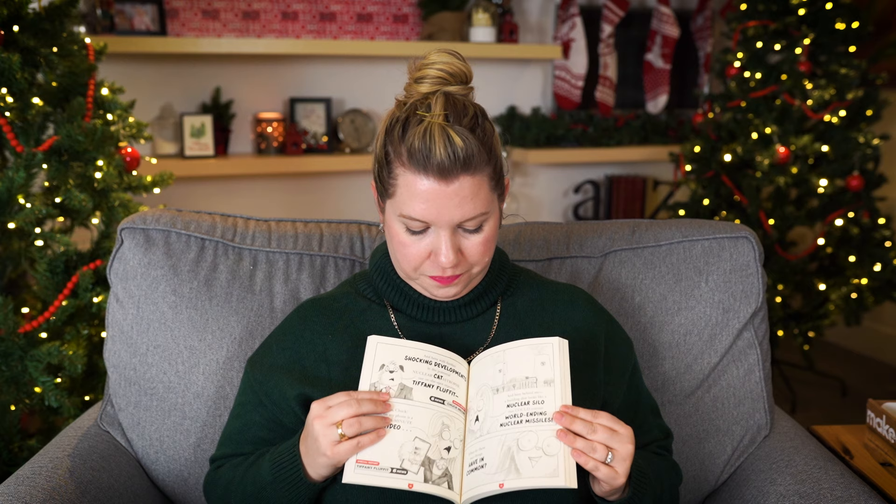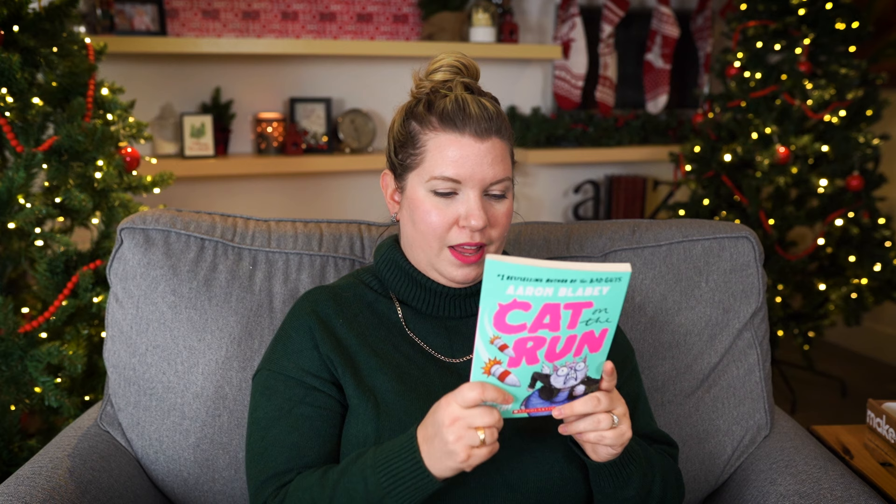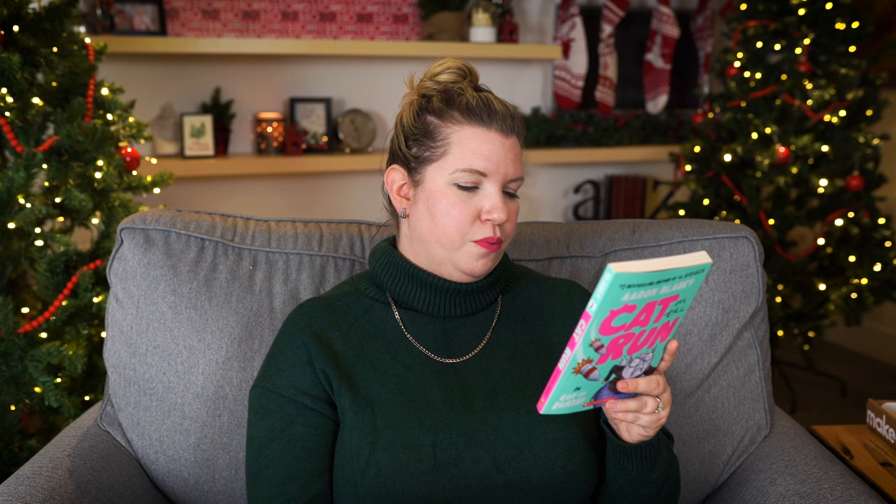The next book I got Alexi is Cat on the Run by Erin Blaby. We are huge fans of the Bad Guys series — last year we read 17 or 18 of those books back to back, they were obsessed. When I saw there's a new series from him, I had to try it. The premise: what happens when the world's biggest cat video star gets accused of a crime she didn't commit? She becomes a cat on the run. I thought that would be a hoot for Alexi.